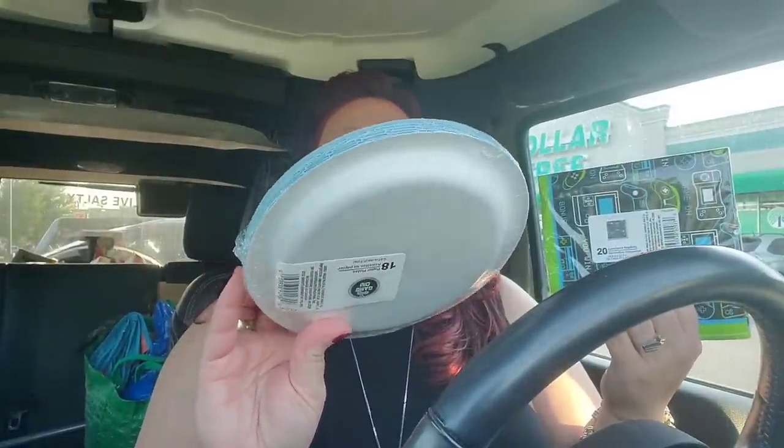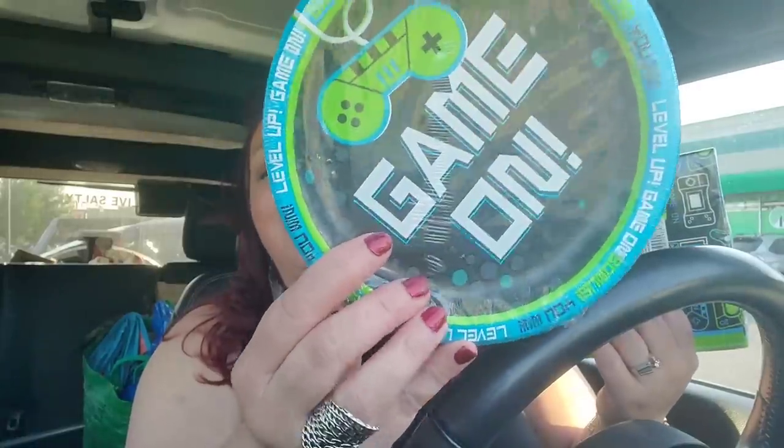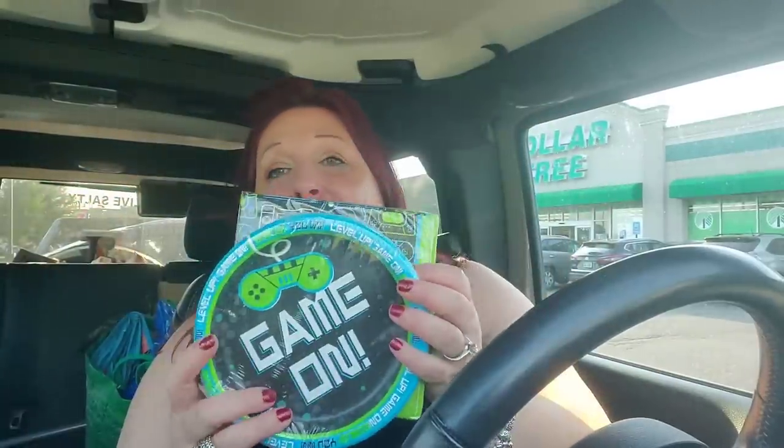From the party section I picked these up — they're adorable. 'Game on,' 'you win,' 'level up,' 'bonus' — the boys are going to love that. We'll probably use these for my husband's birthday, which is even more hilarious. You get 20 napkins and 18 little paper plates — perfect for a gamer of any age. And I guess it could be considered retro-y as well, because that's what I am now. Retro.